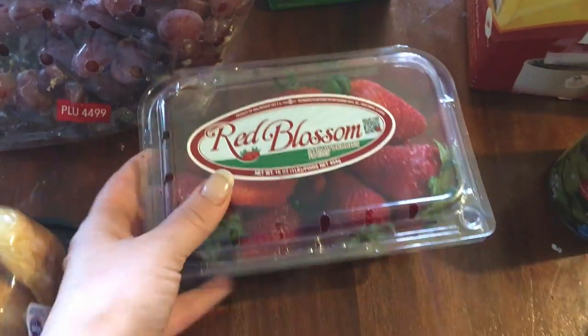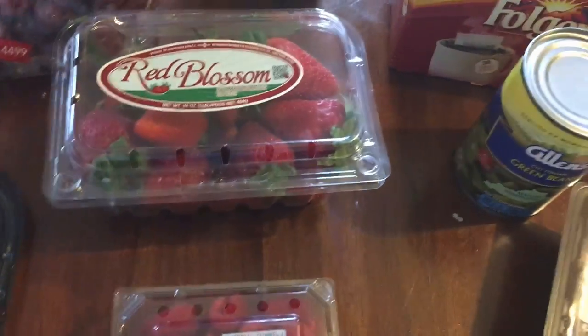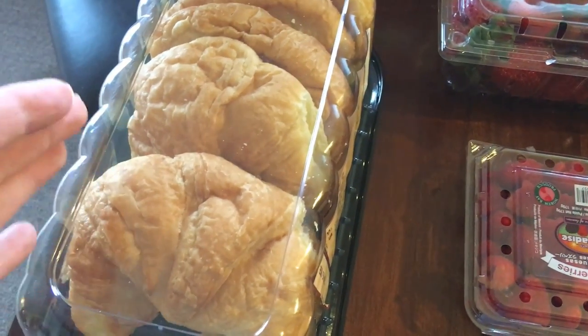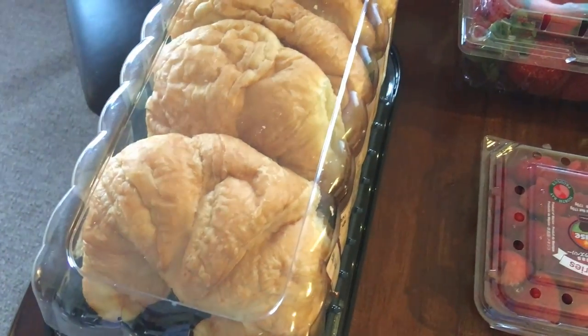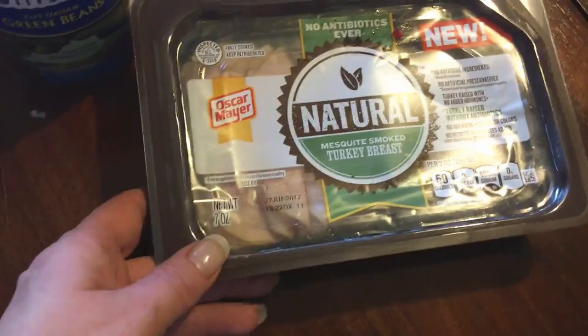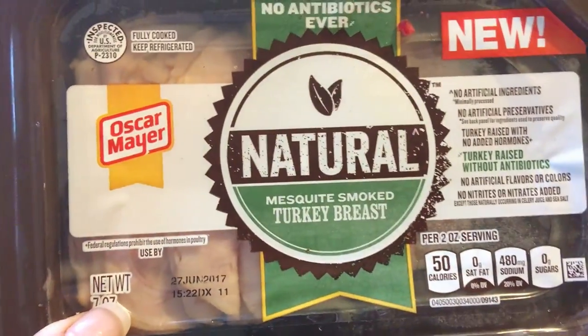I got some grapes because I was running low, some strawberries, and some raspberries. For dinner tonight I'm going to do a hot brown on a croissant — basically an open-face croissant with mashed potatoes, turkey, and brown gravy over the top. So I got some of the Natural Mesquite Smoked Turkey Breast for that.